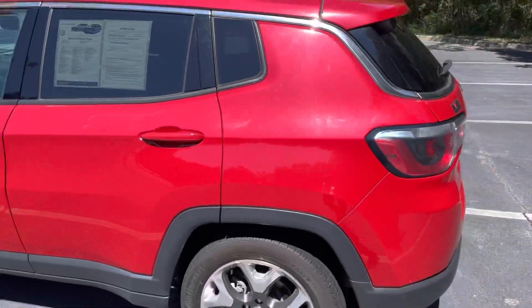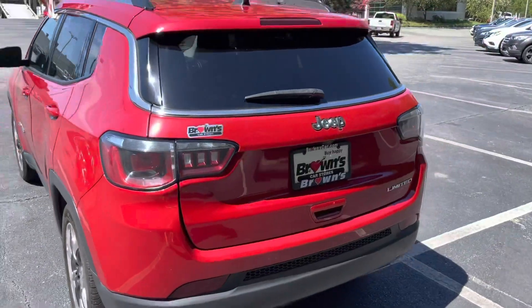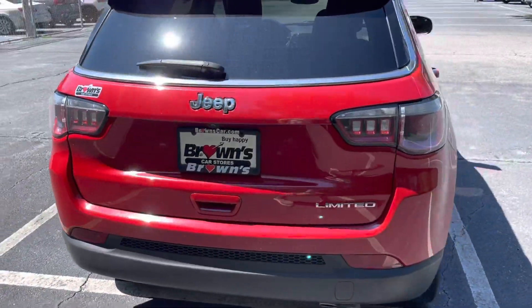Working our way around the back of this Jeep Compass, you're going to see it's got that cool sporty spoiler on the back there and these nice LED taillights.